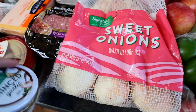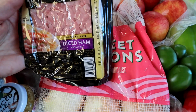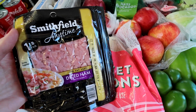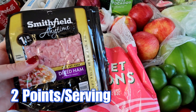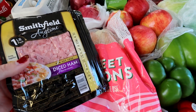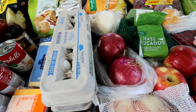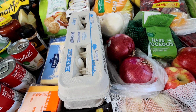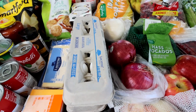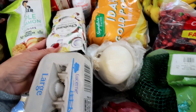Got some more minced garlic — I'm almost out because I use so much garlic. Got 16 ounces of this Smithfield diced ham; it's going into my overnight English muffin breakfast casserole. Got a couple dozen eggs — I wanted to get the 60-count I typically buy, but they were all out, so I just got a couple dozen. That'll probably hold me over to the next grocery trip.